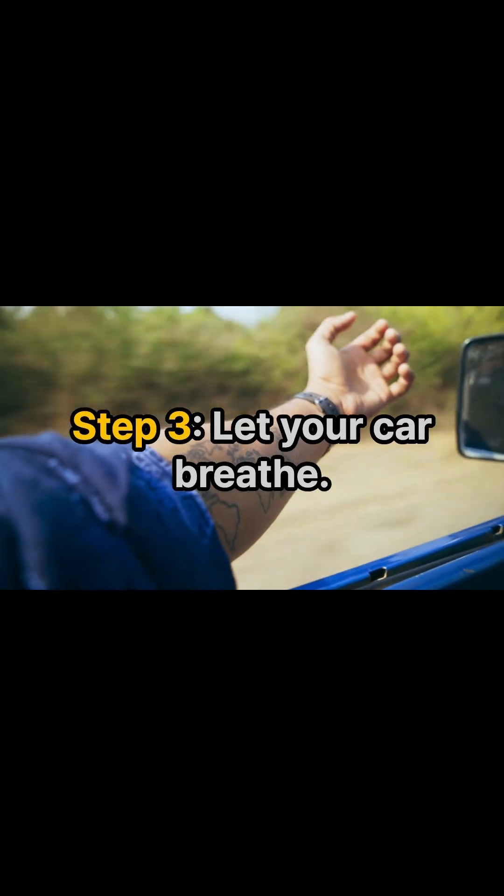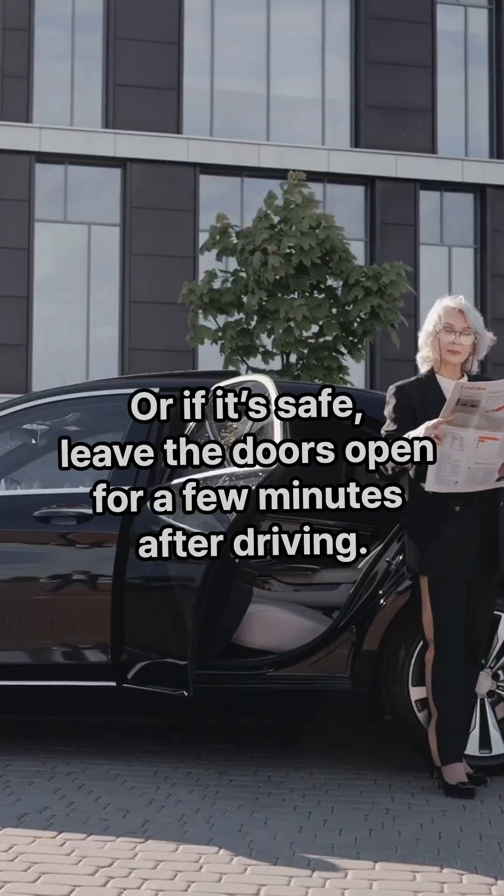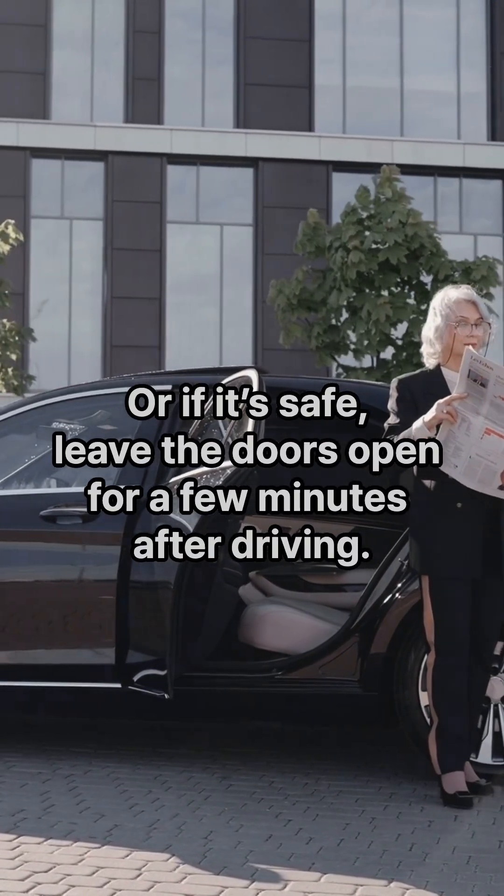Step three: let your car breathe. Crack the windows when you park at home, even just a little. Or if it's safe, leave the doors open for a few minutes after driving.